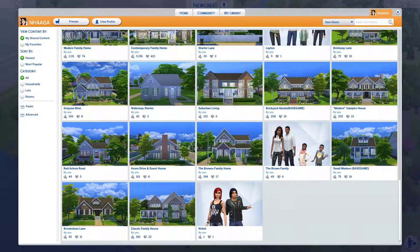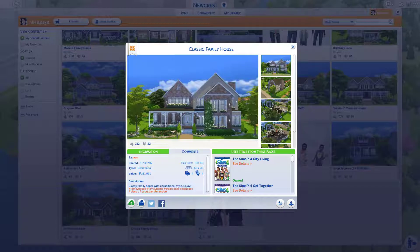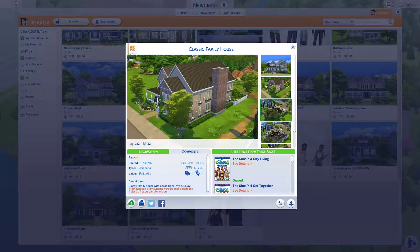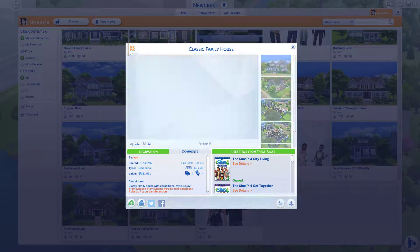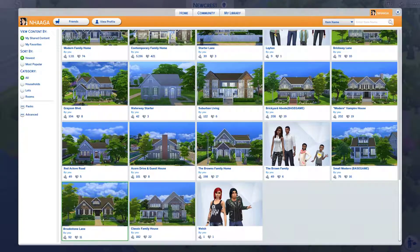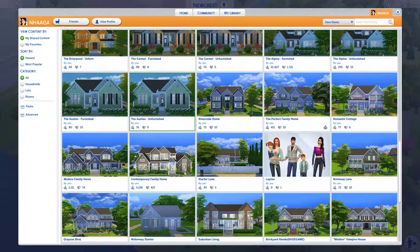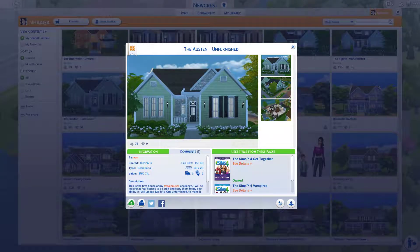The important thing is that I enjoy it. This is the first house I ever built — looking at it, it's pretty bad — but I keep it up here because maybe somebody will enjoy it, maybe someone will want to come in and renovate it. I have a few random houses on here, and this is the first house I started for my real houses challenge.